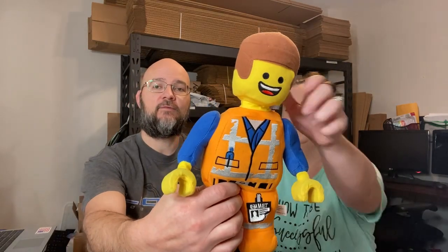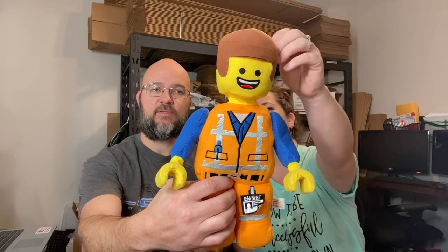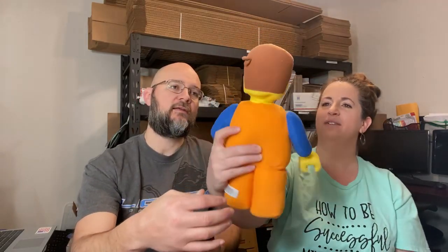Next up, we sold an Emmett Lego Movie plush for $17.95 plus shipping. He's got a little bit of something going on in the back — turns out that's just part of the character's design.